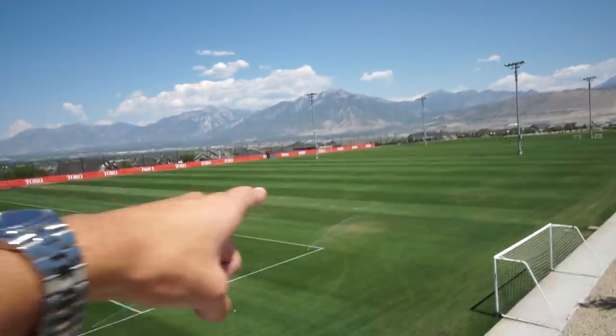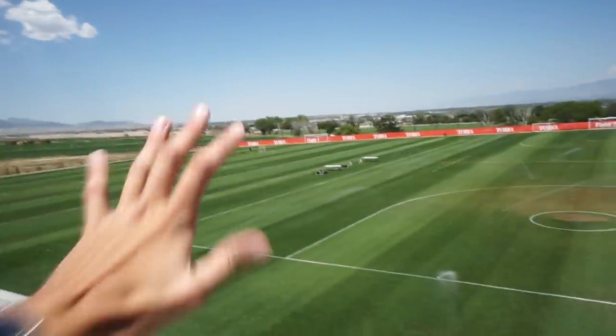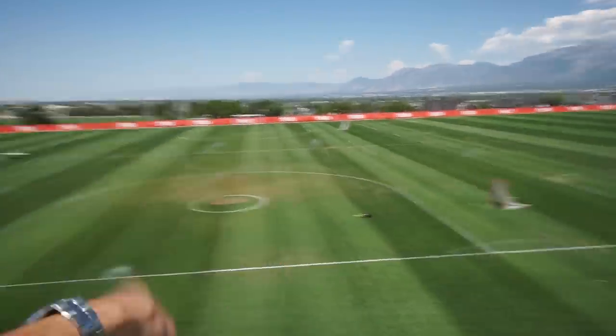Next, we're going to show you all our outdoor training fields, which are quite beautiful with a mountain backdrop. Not a bad view out here. The sprinklers are going on right now and guys will be out here practicing soon.